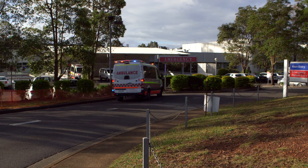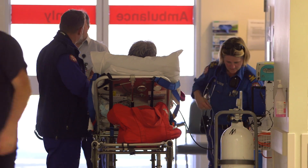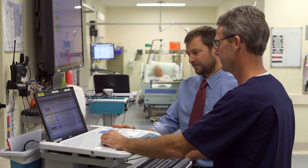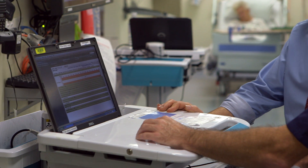Port Macquarie was our first site where we went live, and the challenge there is introducing something entirely new into a clinical environment where they're actually going to use it for the care of patients. And it went remarkably smoothly, and I think that's a testament to the product because it was so well developed, but also the professionalism of the team who implemented it, and also the clinicians.